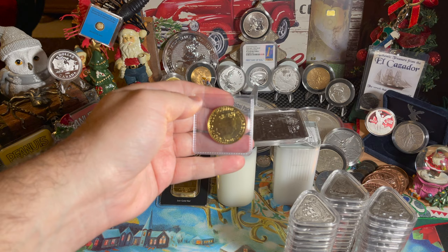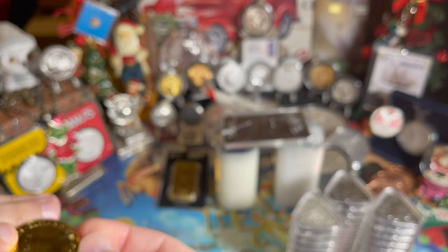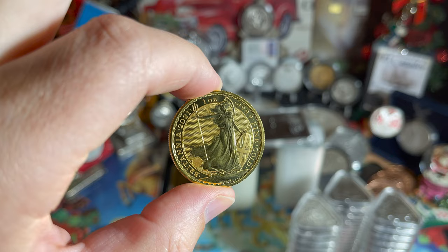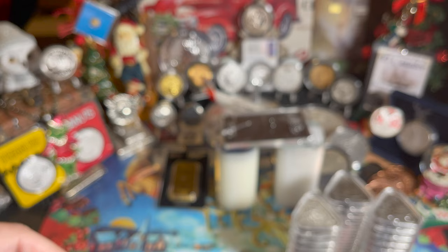But why stop there with British gold? We've also got a gold Britannia — this one we'll take out of the flip because gold won't tarnish. There she is — four nines fine gold. The queen on the obverse and Britannia on the reverse — just beautiful. The reeded edge is wonderful. No final mintage numbers yet since it's new and still being sold. That makes two ounces of gold so far.